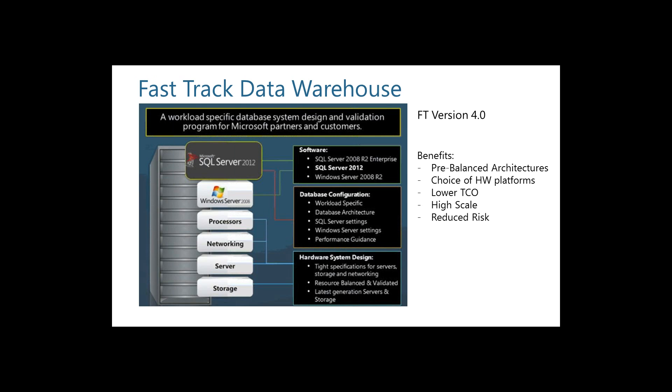Fast Track Data Warehouse version 4 aligns with SQL Server 2012. It covers database configuration, hardware systems, and all the relevant settings. If you purchase an appliance, all of this is configured for you. The biggest benefit is reducing risk, but you also get high scalability, a choice of platforms from many different vendors, and an architecture that is fully balanced for data warehousing.